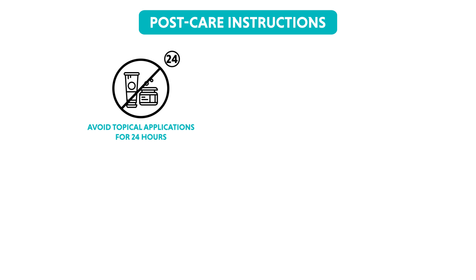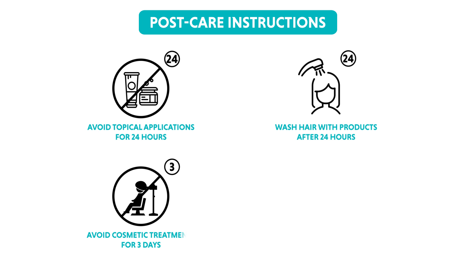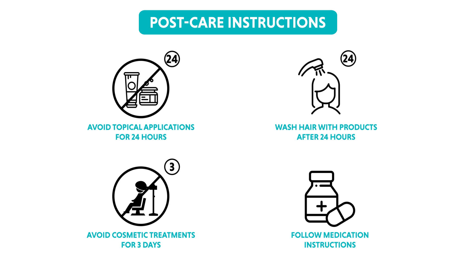If administered, the effects of local anaesthesia wear off within an hour. In case of pain or discomfort, an over-the-counter painkiller can be used. PRP post-care is quite simple. Avoid usage of any topical medication not prescribed for the scalp for the next 24 hours after the session. You can wash your hair after 24 hours with a recommended product. However, cosmetic treatments on the scalp should be avoided for the next three days. Any specific medication to be used on your scalp should be directed by your dermatologist.